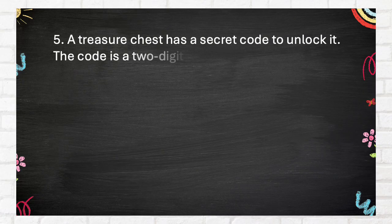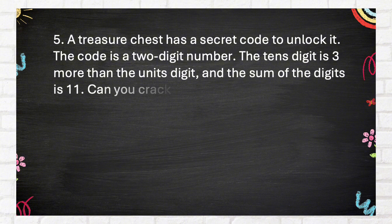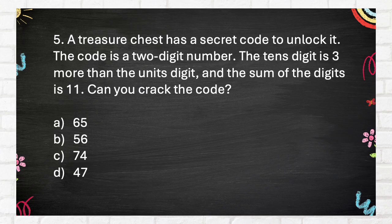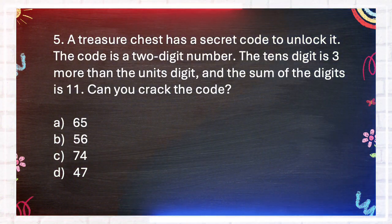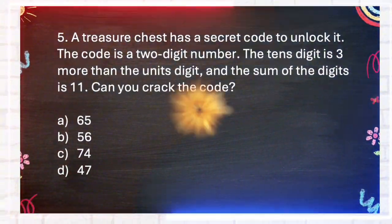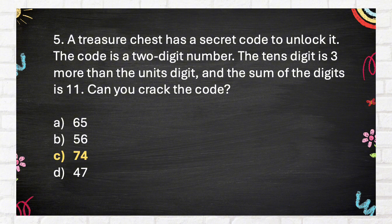Number 5. A treasure chest has a secret code to unlock it. The code is a 2-digit number. The tens digit is 3 more than the units digit and the sum of the digits is 11. Can you crack the code? A. 65. B. 56. C. 74. D. 47. The correct answer is C: 74.